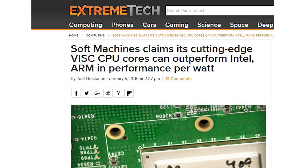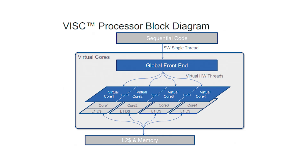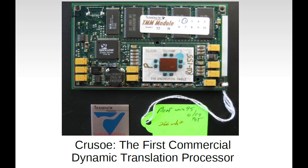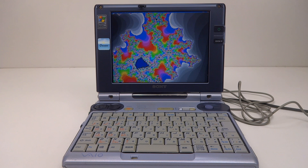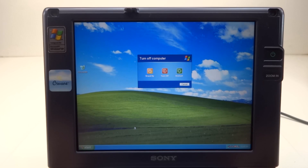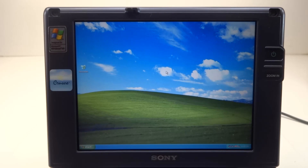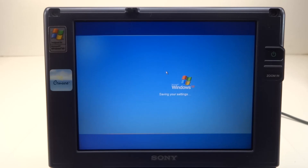In recent years there has been work done on similar-sounding technologies to Transmeta's code morphing, such as Soft Machines' variable instruction set computing, or VISC. However nothing yet has come from this. One thing is certain: Transmeta did something amazing and developed many new technologies that we still use today. If Intel don't keep innovating, they will surely lose their place as the world's foremost CPU company as changes continue to happen in the industry. This was the Sony VAIO U1 running Windows XP on the Transmeta Crusoe code-morphing CPU.